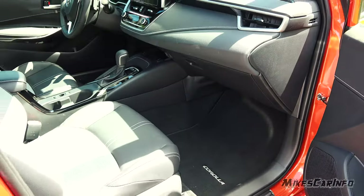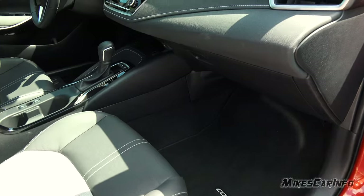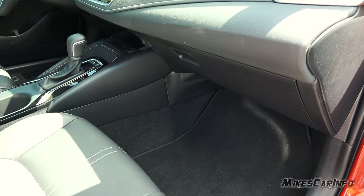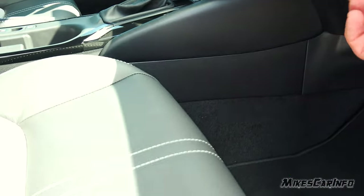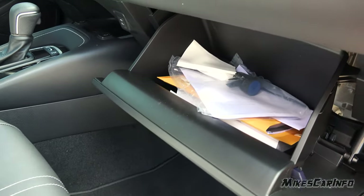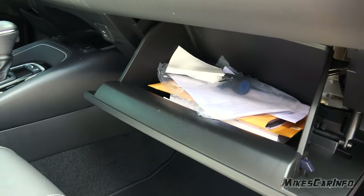There's pretty decent legroom on the front when you have the seat pulled back a little ways. When you put the seat back, the back seat passengers are going to be very limited. The glove compartment is non-locking, has a hard-touch surface on top, is pretty big, and has smooth plastic on the inside.